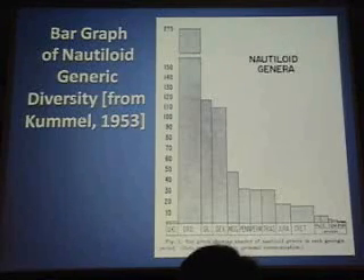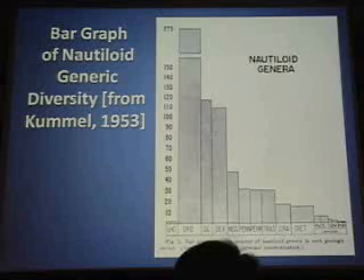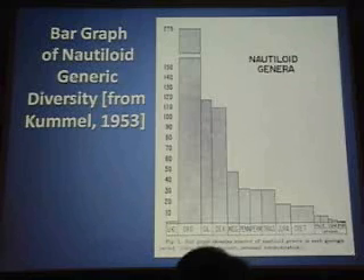What you can see is that the Ordovician period, far and away, represents the peak of nautiloid evolution in terms of diversity of form, size, abundance, and number of taxa. We have this very insignificant beginning in the upper Cambrian and this explosion of nautiloids in the Ordovician, and then a gradual decline through time. Nautiloids were doing really well in the Ordovician, still doing pretty good in the Silurian and Devonian, but after the Devonian — crash and burn.